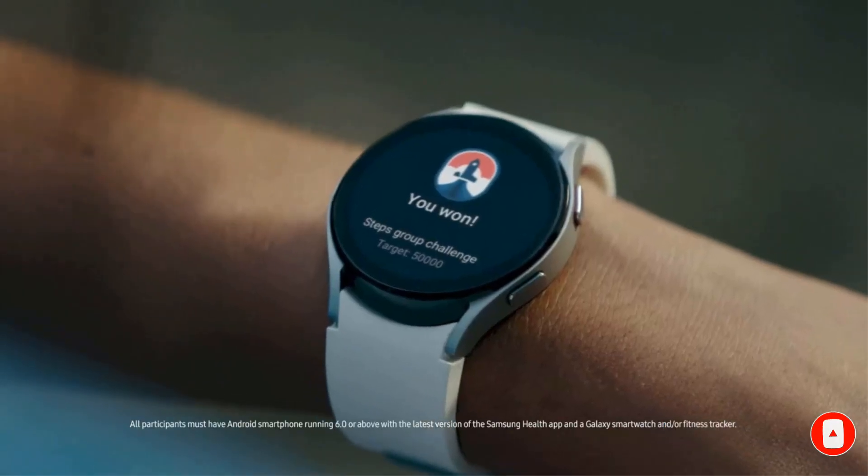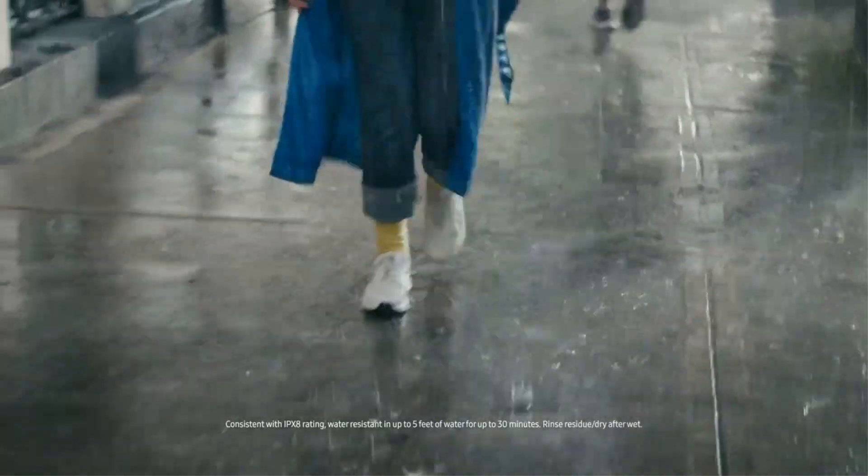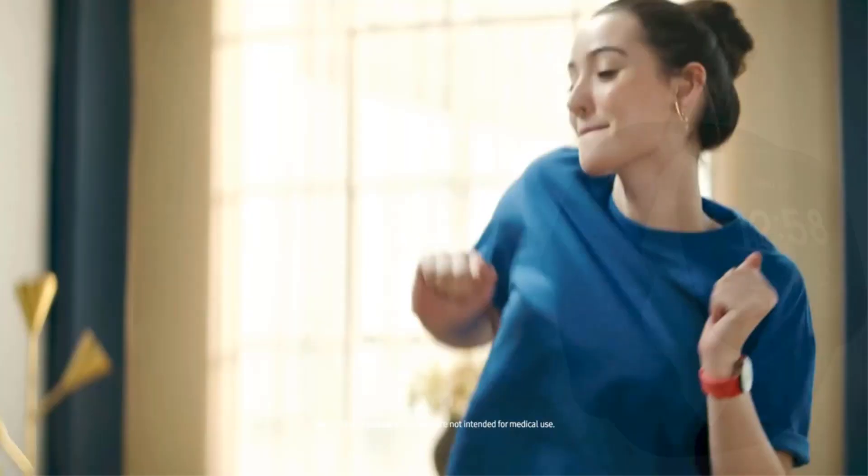These features enable seniors to maintain their independence while having an added layer of security and assistance when needed. Whether it's staying connected with loved ones, accessing important information, or managing medication schedules, this smartwatch empowers seniors to live a more independent and engaged life.